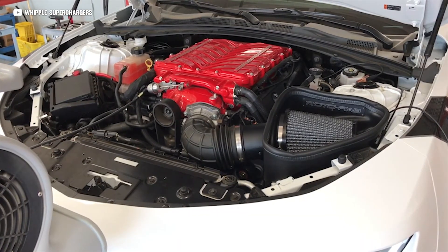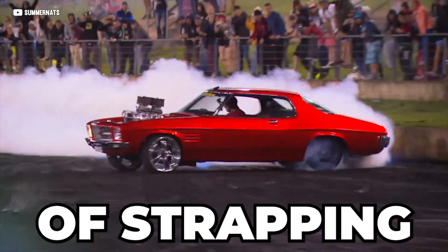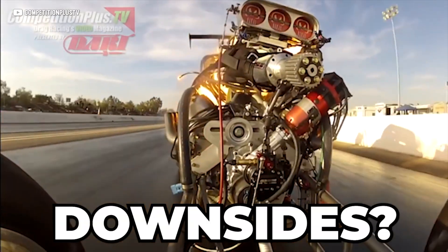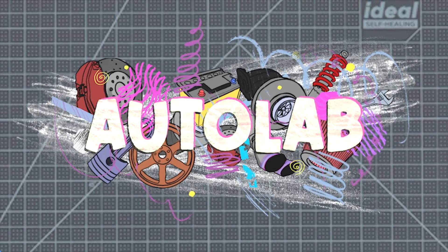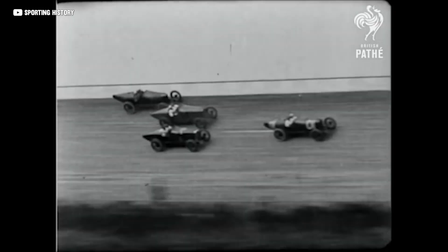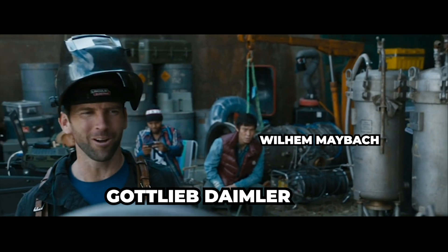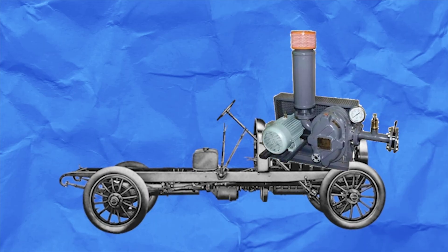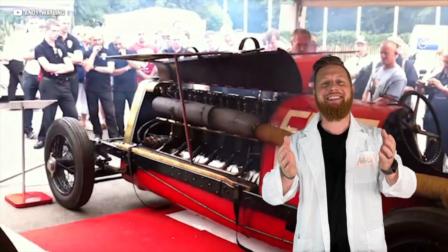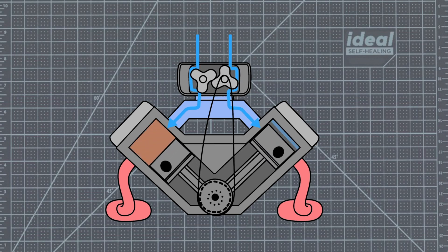Superchargers are like a belt-driven high-octane energy drink for your engine, but how does this hunk of metal actually work? What are the benefits of strapping one to your engine, and are there any downsides? Superchargers are nothing new — they've been boosting engine performance for over a century. Back in the late 1800s, a couple of German engineers looked at the Roots brothers' industrial air pump, developed for blast furnaces, and thought: what if you could use that to force more air into an engine and make it more powerful? And just like that, the first supercharger was born.